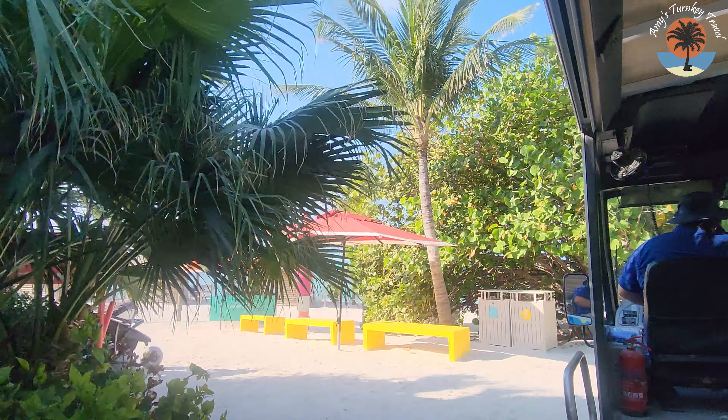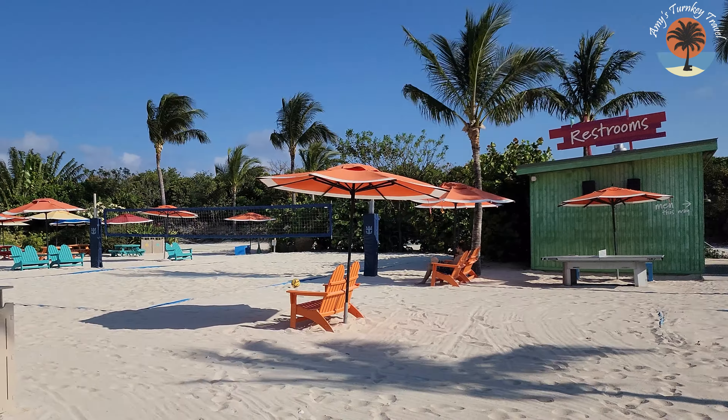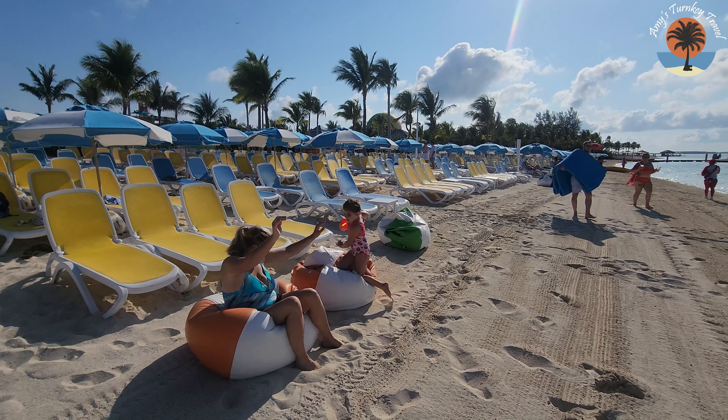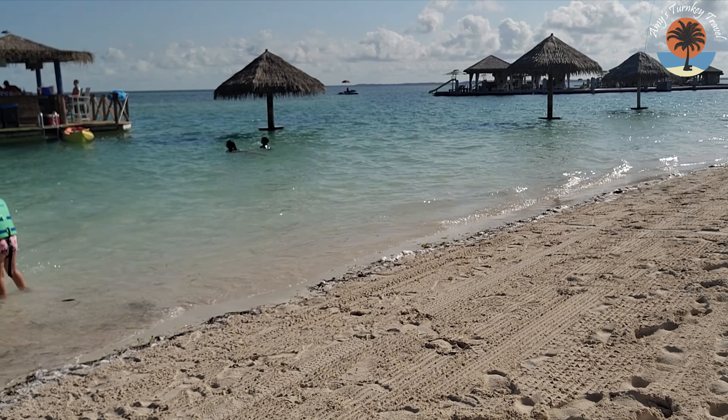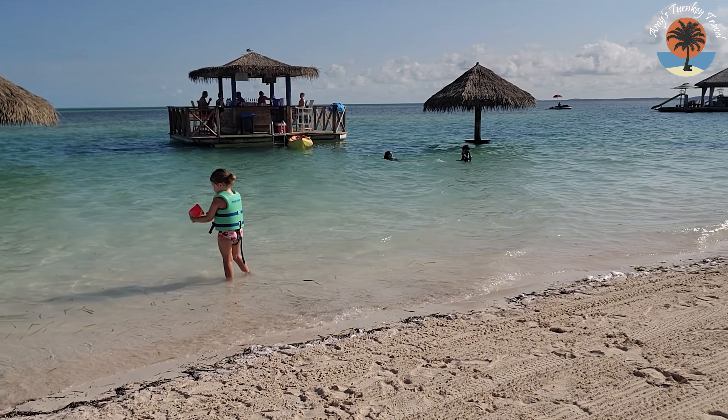Welcome to South Beach! We are super excited — it's one of the main beaches we come to and we love that it's like a little tropical oasis. They've upgraded a lot of it. Now there are games: basketball court, volleyball court, and they've even added pickleball. There are beanbag chairs you can drag right up into the water, which is actually what we're sitting on. It's really nice to have the swim-up bar right around the corner from us. It's a really great, beautiful area.